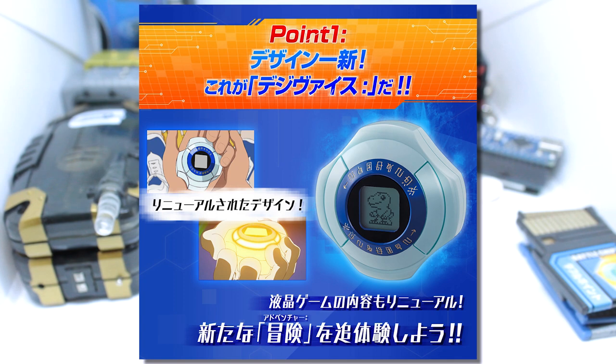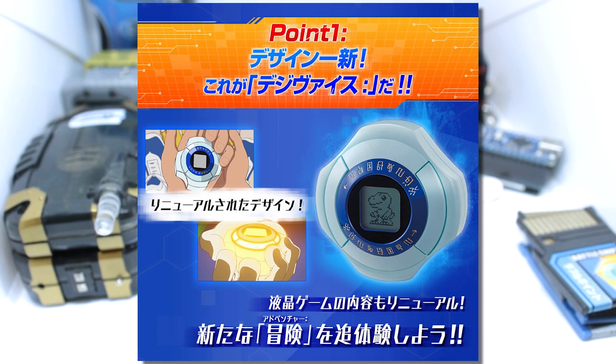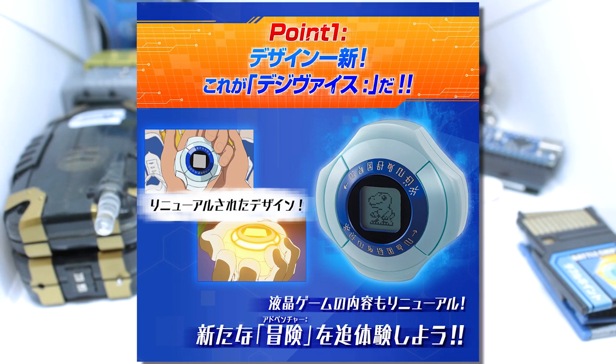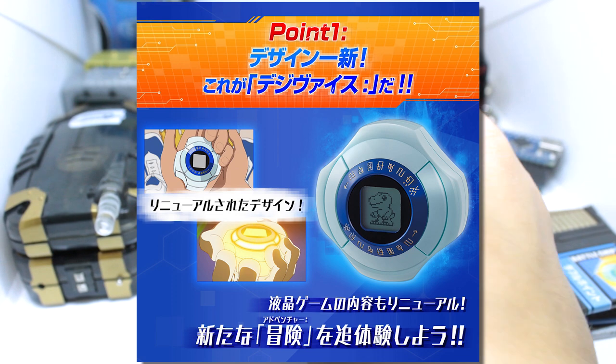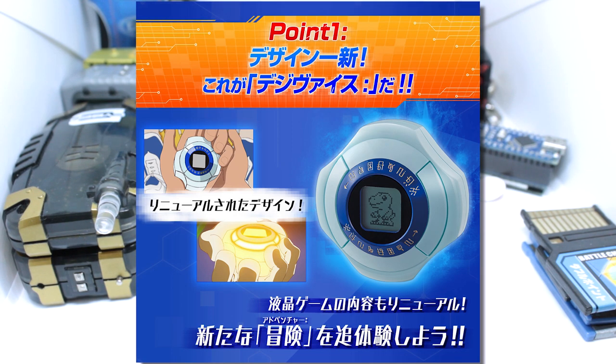I don't know what batteries it's running — hopefully two triple-As. The CSA Digivice runs on two triple-As for the lights and sounds. I don't know what the sound is going to be like on this thing; hopefully they have a high-quality speaker with good voice lines. If it's just beeping, even with those LEDs you're going to need a very strong battery. I don't think a CR2032 button cell is going to cut it because those LEDs look just as bright as they did on the CSA Digivice.